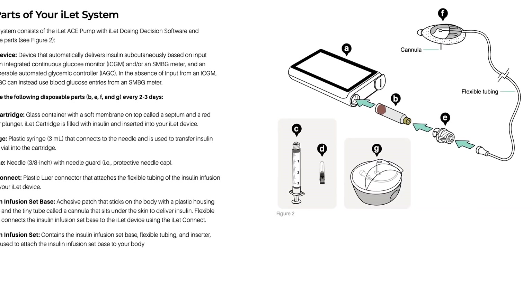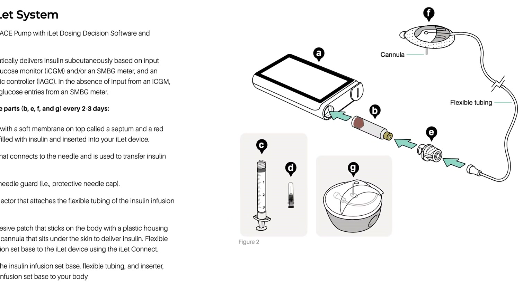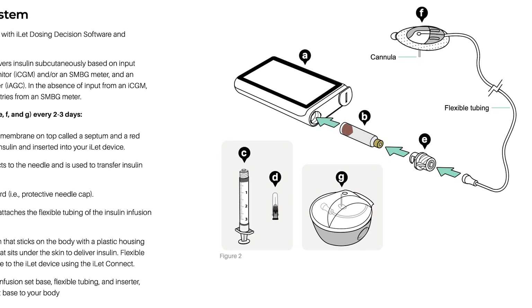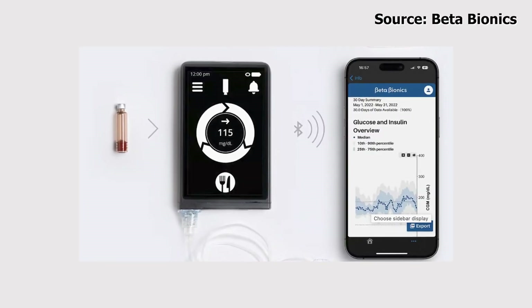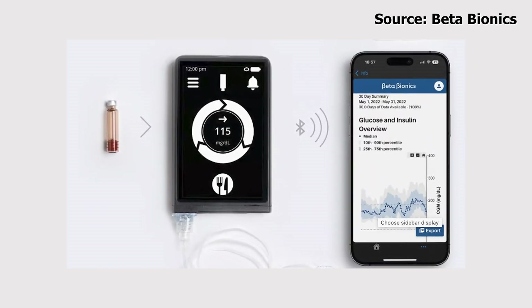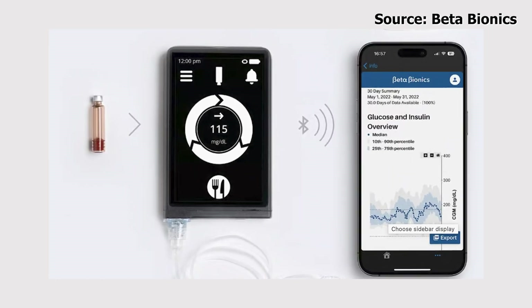Beta Bionics is still going to ask people to take it off for swimming and showers, but it is water resistant for sweat or small spills. There does seem to be an applicator from the user manual, and you can see the little cartridge of insulin that goes in — similar to what goes into the InPen. There's also a little screw on top that connects to the site. It also seems there is a smartphone app where you can read all the information from the pump. I'm also wondering if there's a watch app, and whether it works on Android devices in addition to iPhone.